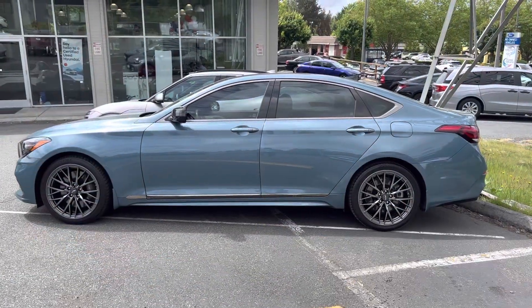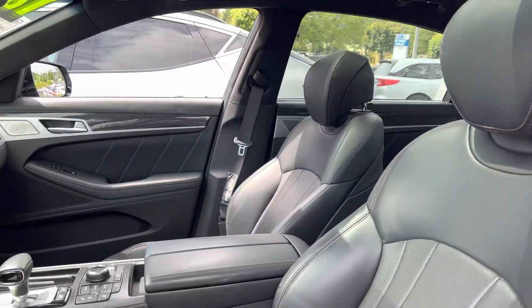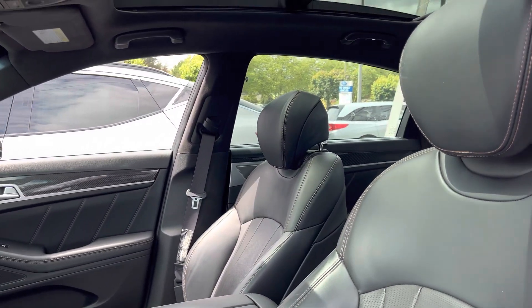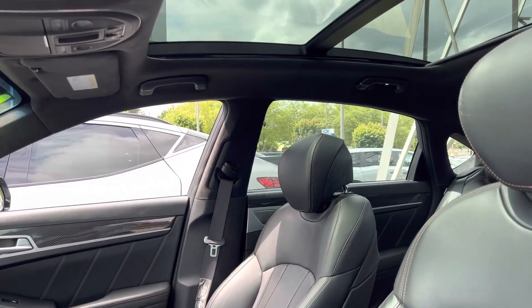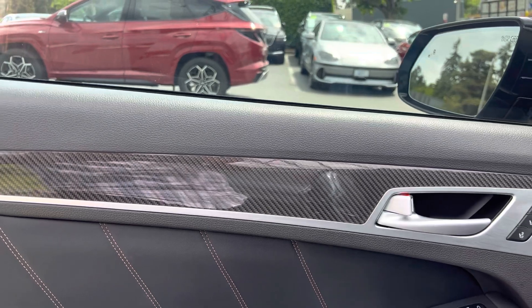This exterior color is called Polar Ice, and these beautiful black leather seats — this G80 came with a panoramic sunroof, which I think is really nice. And this came with memory seats. One really unique design that Genesis included is the carbon fiber design.